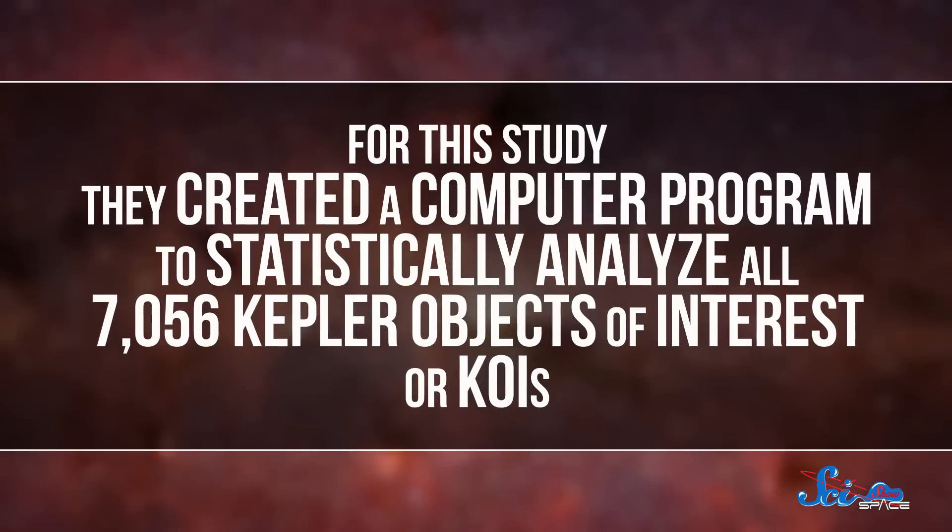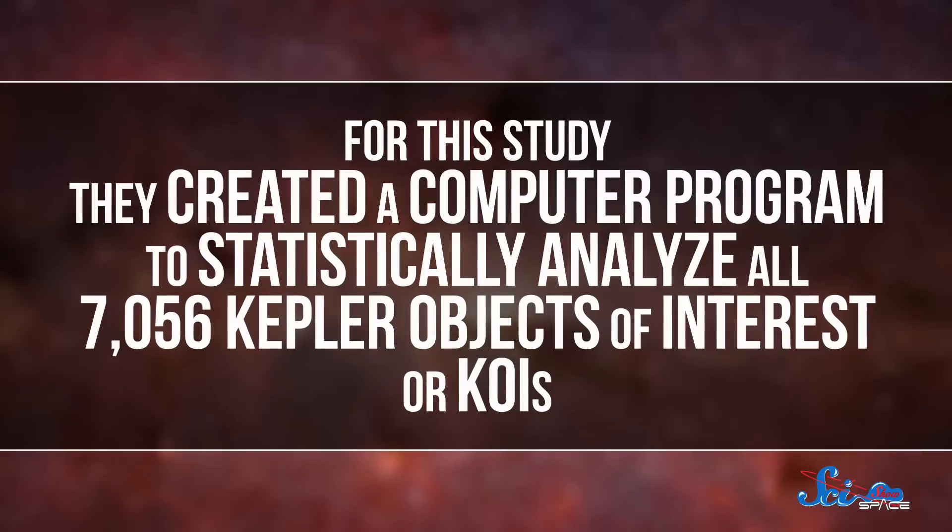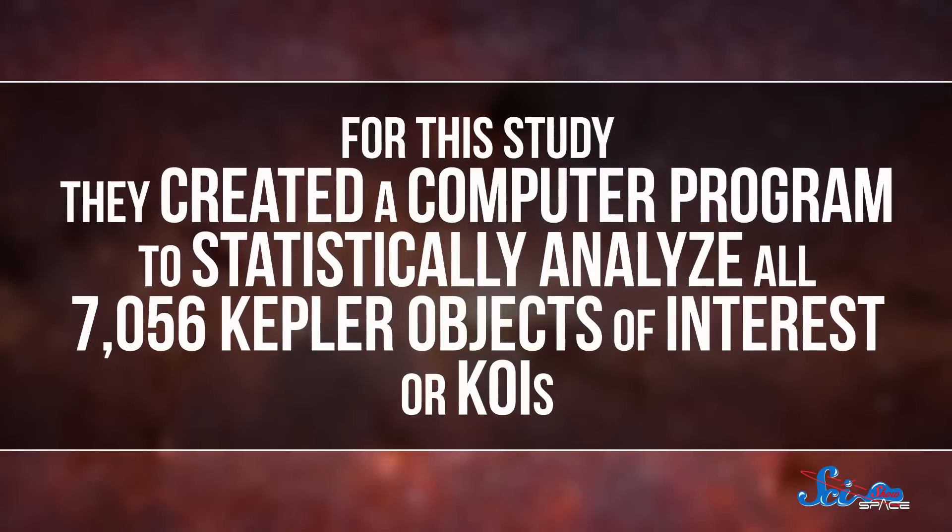Astronomers usually confirm exoplanets a few at a time, going through the data for each one by hand. But for this study, they created a computer program to statistically analyze all 7,056 Kepler Objects of Interest, or KOIs — things that might be exoplanets.